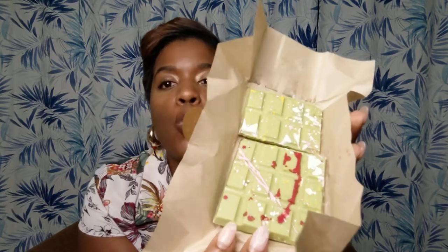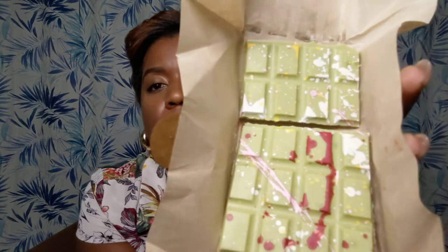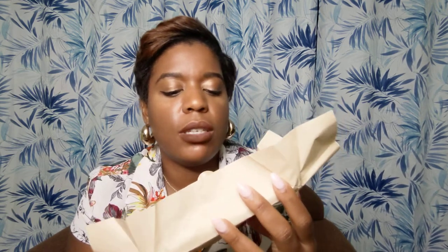I had one bar already, but this is how it looks. I think it's so pretty — look at it, guys. It looks like a canvas, like some abstract painting, or like splashes of paint everywhere.